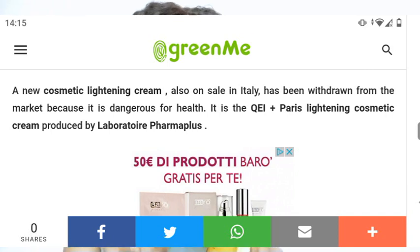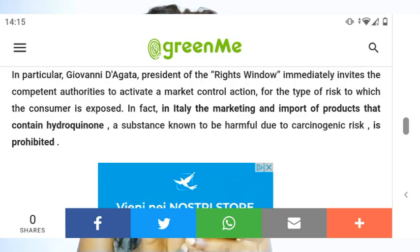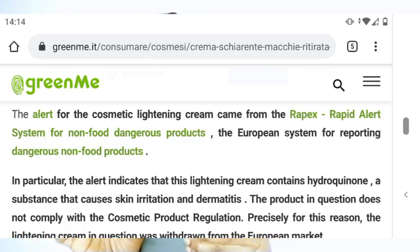I found a recall notice: 'Recall of cosmetic cream QEA Plus Parry.' It says an alert on cosmetic creams was issued from the EU alert system between European Union states regarding the safety of non-food dangerous products. The report states that hydroquinone was found in this cosmetic lightening cream, in particular in cosmetic shops, supermarkets, and via the internet on foreign sites and online stores such as eBay, Amazon, and Walmart. The authorities have ordered their withdrawal from the market.